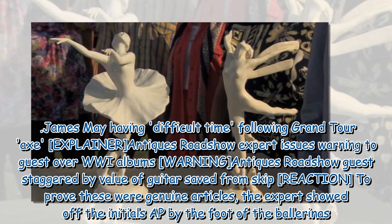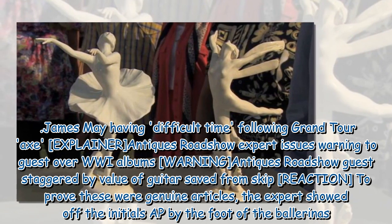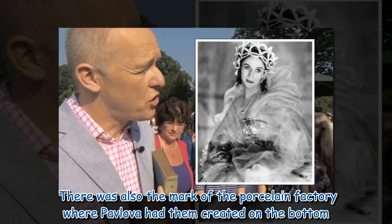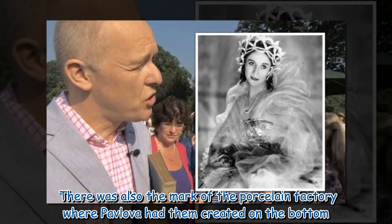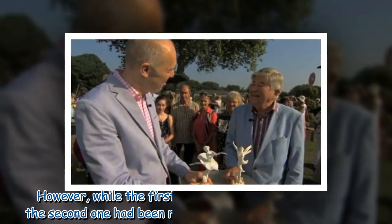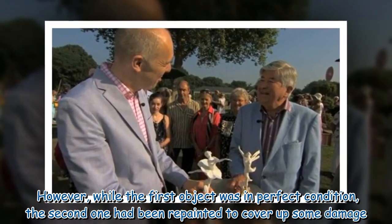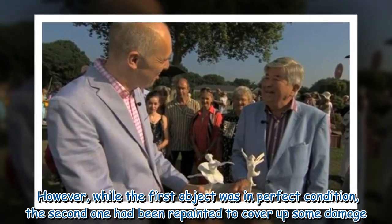To prove these were genuine articles, the expert showed off the initials AP by the foot of the ballerinas. There was also the mark of the porcelain factory where Pavlova had them created on the bottom. However, while the first object was in perfect condition, the second one had been repainted to cover up some damage.